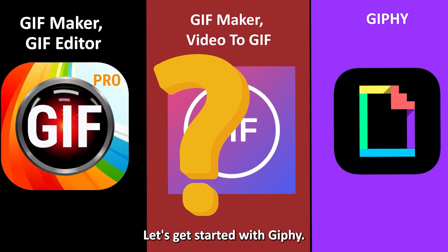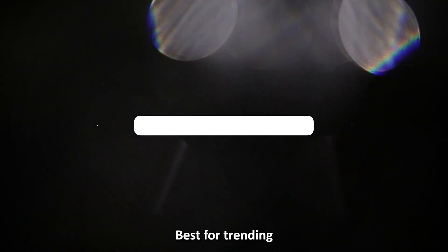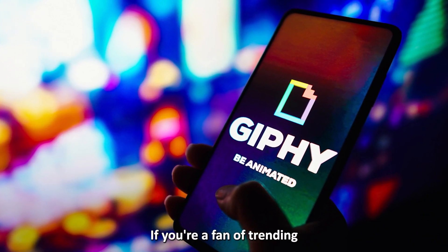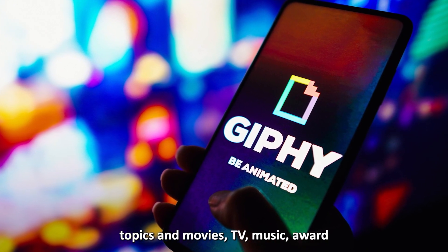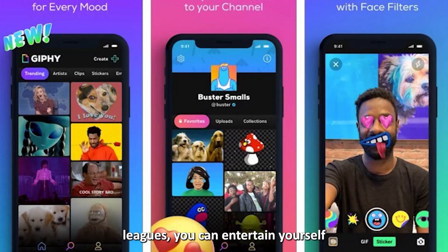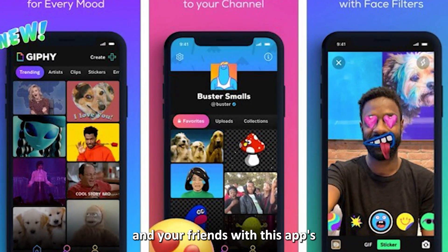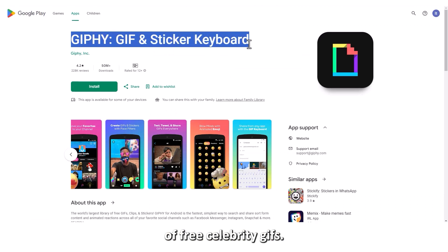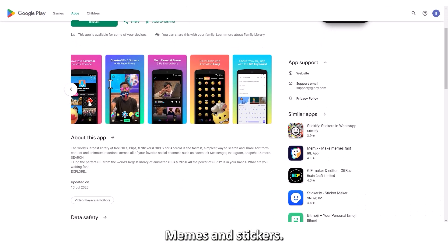Let's get started with Giphy, best for trending pop culture memes and GIFs. If you're a fan of trending pop culture topics in movies, TV, music, award shows, and sport leagues, you can entertain yourself and your friends with this app's extensive collection of free celebrity GIFs, memes, and stickers.